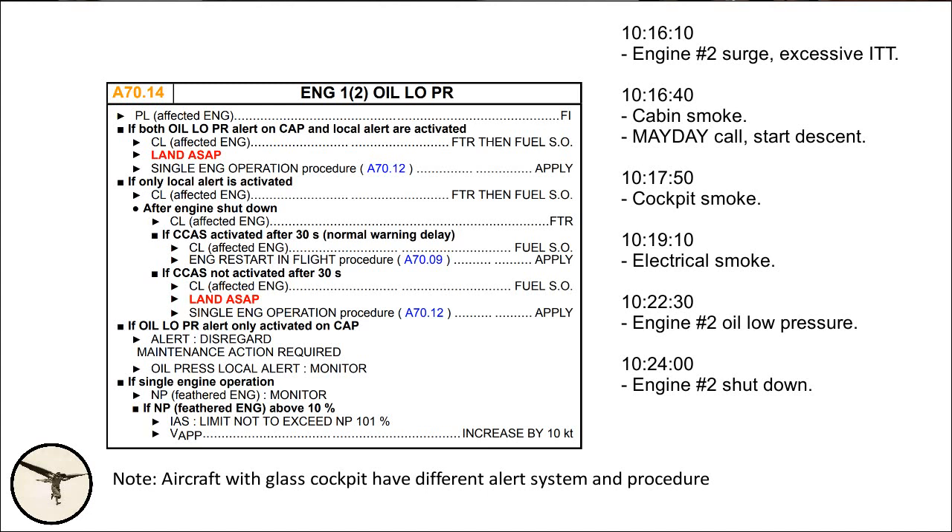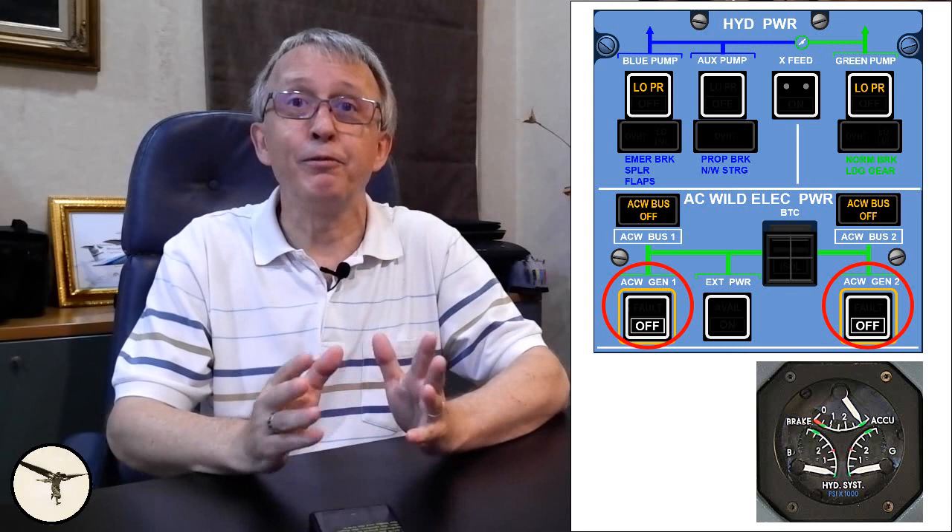Finally, no more smoke was entering the cabin, but it would not disappear before they had landed. Checklists are made with the concept that only a single system fails and, if relevant, the systems affected by that single failure. It is just not possible to make checklists that can cover all combinations of failures. The execution of the electrical smoke procedure and the shutdown of engine number two also resulted in some very interesting surprises.